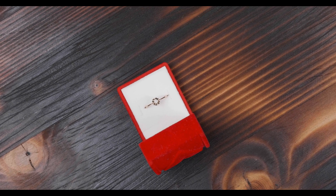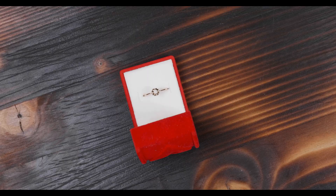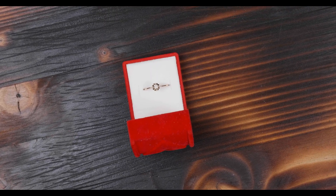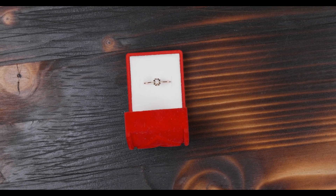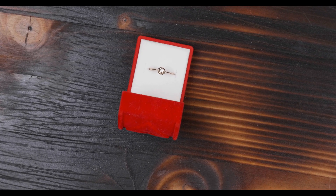Yes, it's a real thing, and today I'm here to break it all down for you. Whether you're buying a diamond for an engagement ring, just admiring them in a store window, or even curious about how they affect the price, understanding fluorescence is crucial. Ready to get started? Let's go.